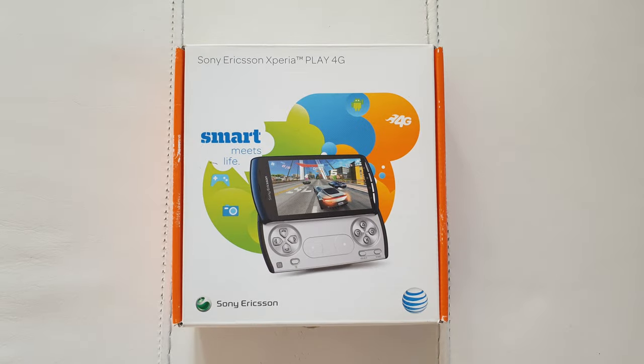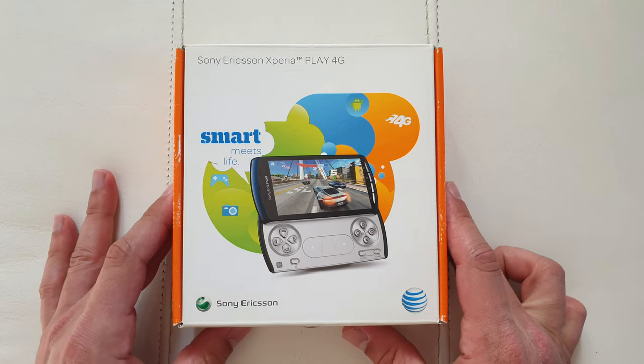Hello guys and welcome to Vlogging Project. It's Tony here, your favorite YouTuber. In today's video I'm going to showcase, unbox and do a kind of a quick review and of course a brief history of the Sony Ericsson Xperia Play.